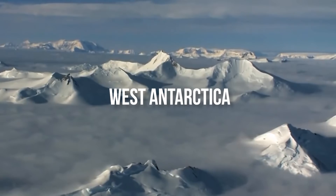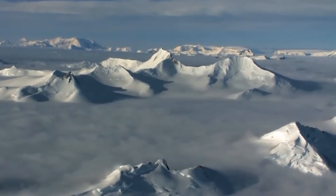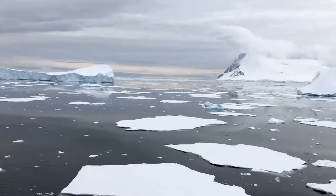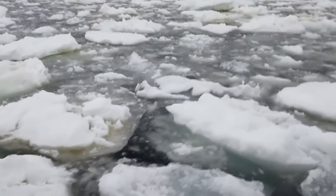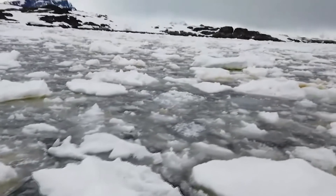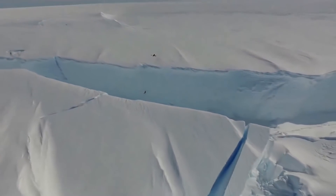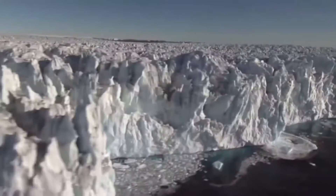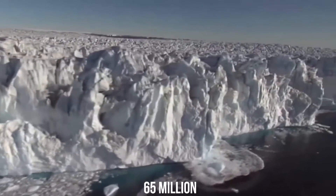West Antarctica: Like the Greenland ice sheet, the West Antarctic one was apparently much smaller during earlier warm periods. It's vulnerable because most of it sits on bedrock that's below water level. The warming ocean is melting the floating ice shelf from below, causing it to collapse. Since 1992, it's averaged a net loss of 65 million metric tons of ice a year.